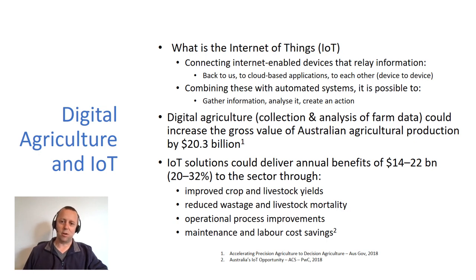Digital agriculture, including the collection and analysis of farm data, could increase the gross value of Australian agriculture production by about 20 billion, and IoT solutions could actually deliver annual benefits of 14 to 22 billion to the sector. They've worked out that could come from improved crop and livestock yields, reduced wastage and livestock mortality, operational process improvements on the farm, and maintenance and labor cost savings — and that's a big one.